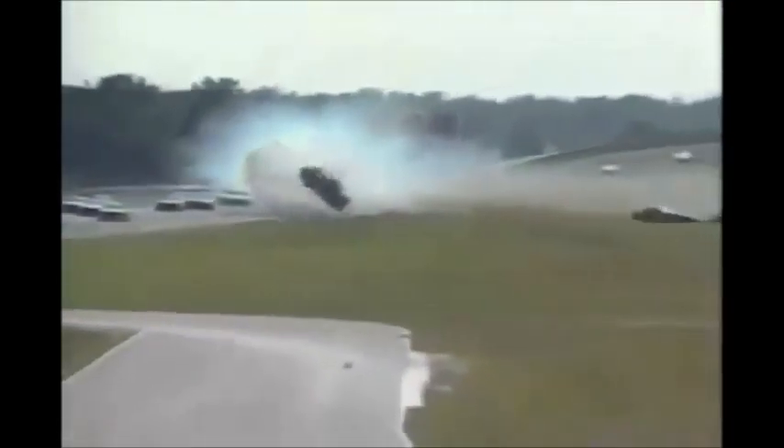Caution is out. Michael Waltrip breaks loose off turn two. The car goes spinning down to the inside. Rusty Wallace flips one, two, three times. The car turns gyrations down the back straightaway, still spinning, finally coming to a rest about halfway down the back straightaway. Flag to the ambulance.